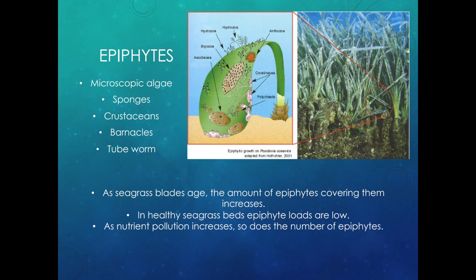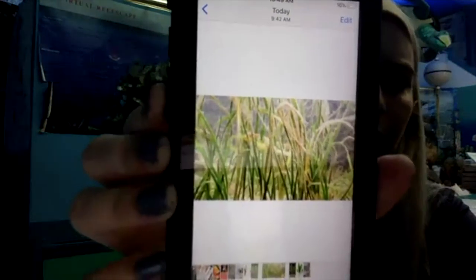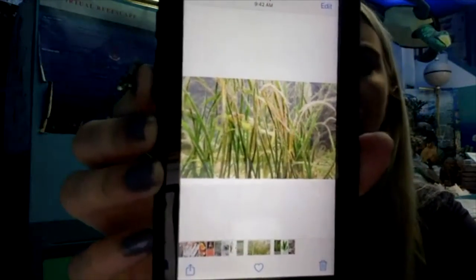Seagrass has something we call epiphytes. Epiphytes are smaller microscopic, tiny pieces of algae, sponges, little crustaceans, barnacles, and tube worms — little living things that live on the blades of seagrass. You can see all that hairy stuff growing on top of the shoalgrass — those are all epiphytes. In a healthy seagrass bed, the epiphyte count is smaller. If the water is dirtier with more pollution, you'll have a lot more epiphytes. They create a mini ecosystem within the seagrass ecosystem.